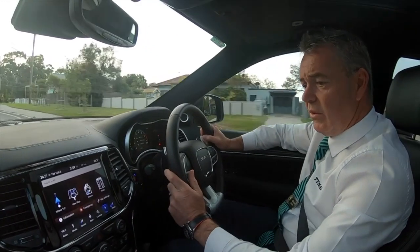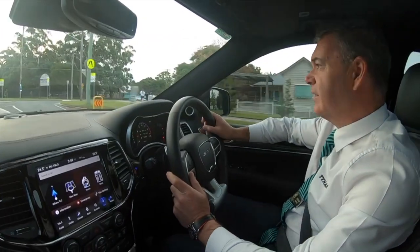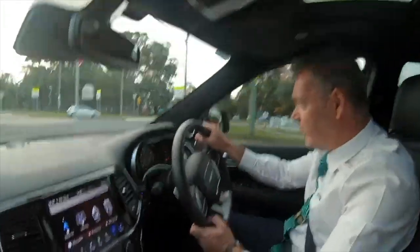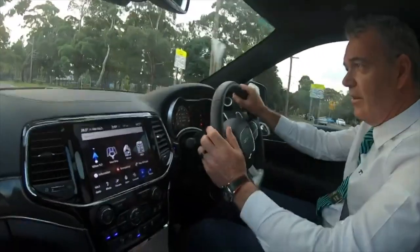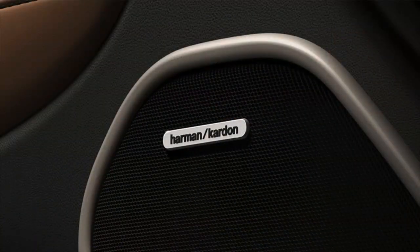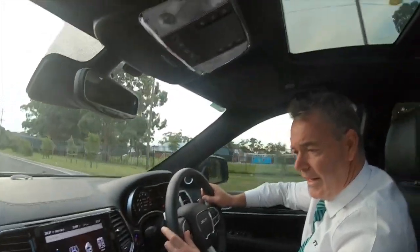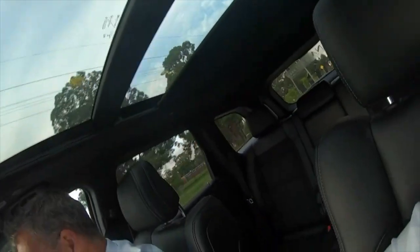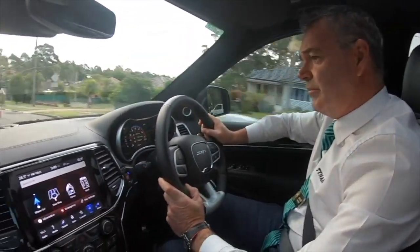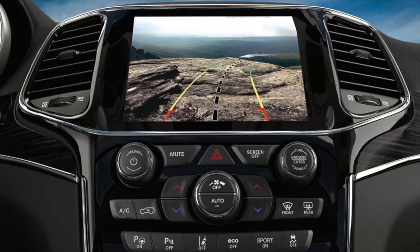One of the things I like about it is the entertainment system. This car comes with, believe it or not, an 18-speaker Harman Kardon sound system with a subwoofer in the back. The sound and clarity out of this system is second to none. Reverse camera is also a standard feature in the car.